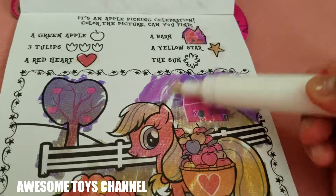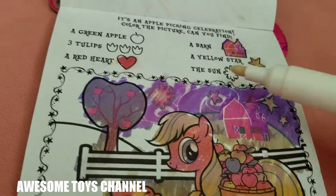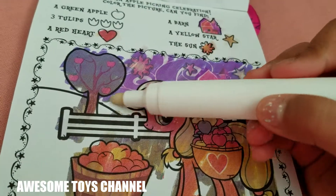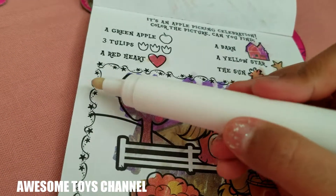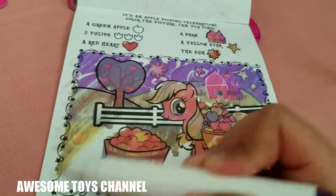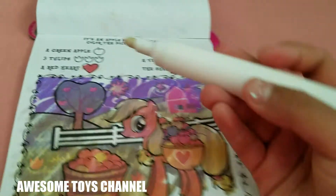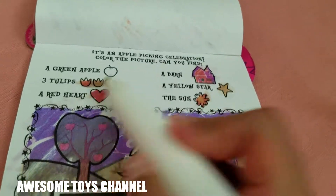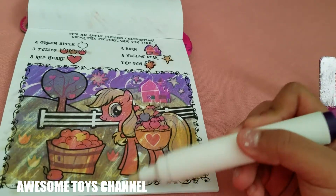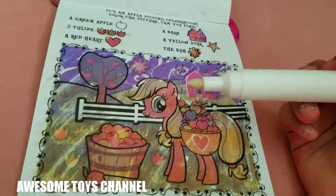Color this in — that's a pink star. Hey, we found the sun! Good job everybody. Now three tulips — I didn't miss three tulips. Right here — I found one, two, and three. I found all three tulips. We just have to find the green apple somewhere.